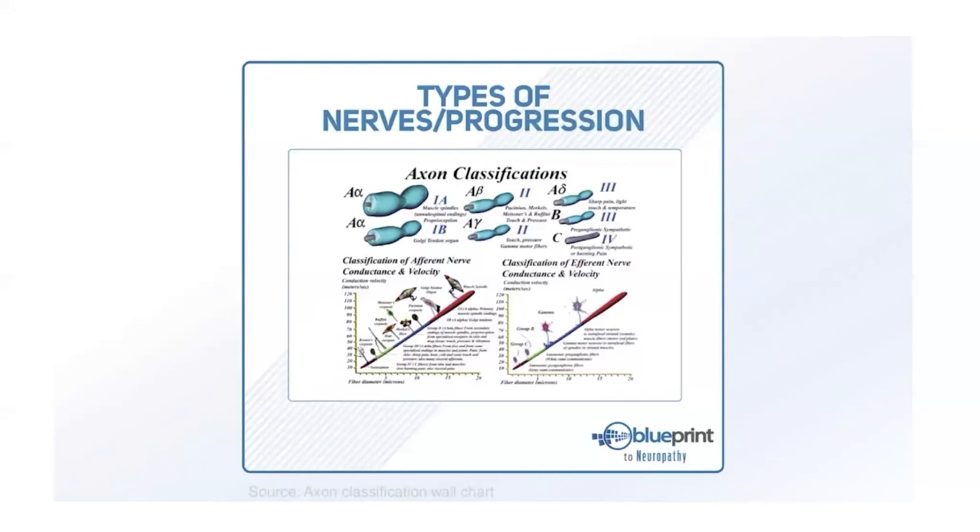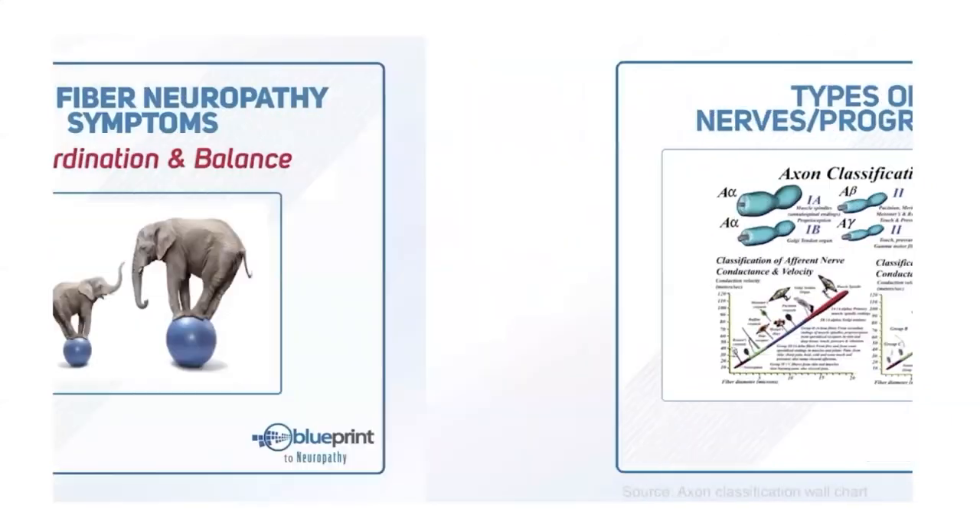Symptoms may start two days a week, then progress to four or five days. It might stay in one foot, then move to the other, then start going up the leg. It will progress slowly for about two to five years, then at a certain point get dramatically worse. At the end of that drop-off point it is no longer treatable. We try to reach people before that drop-off point.